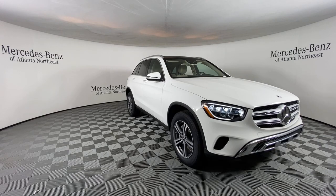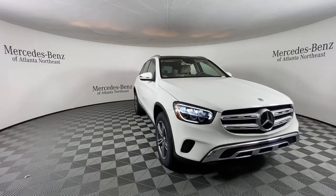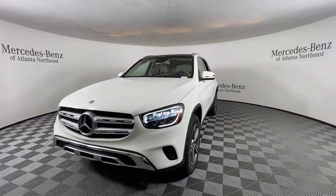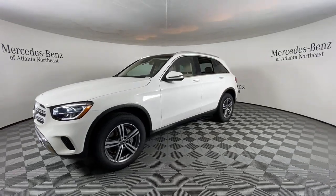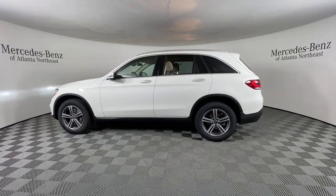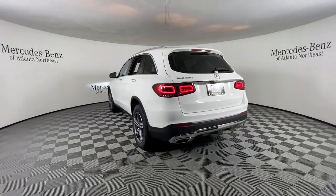Look no further than the 2020 Mercedes-Benz GLC. This vehicle still has fewer than 30,000 miles on the clock, so it won't last long. Take a closer look at this Mercedes GLC 300, the sensuously styled SUV that's tailored to fit your lifestyle and designed to exceed your expectations for excellence.